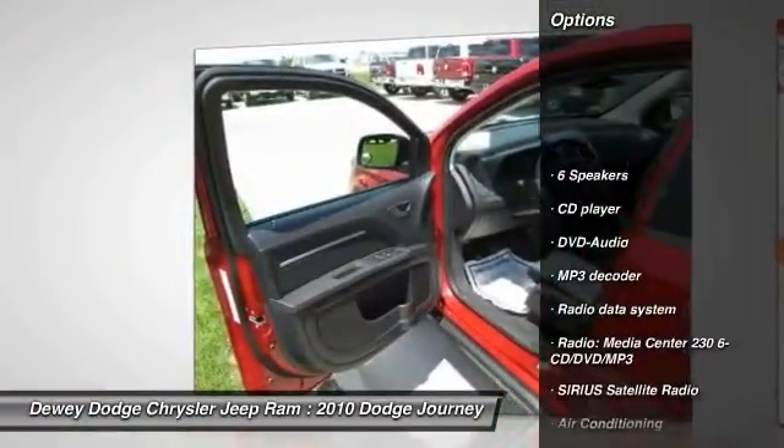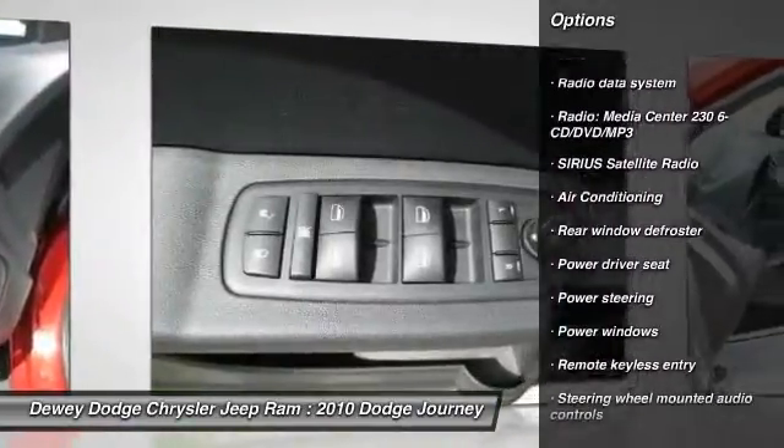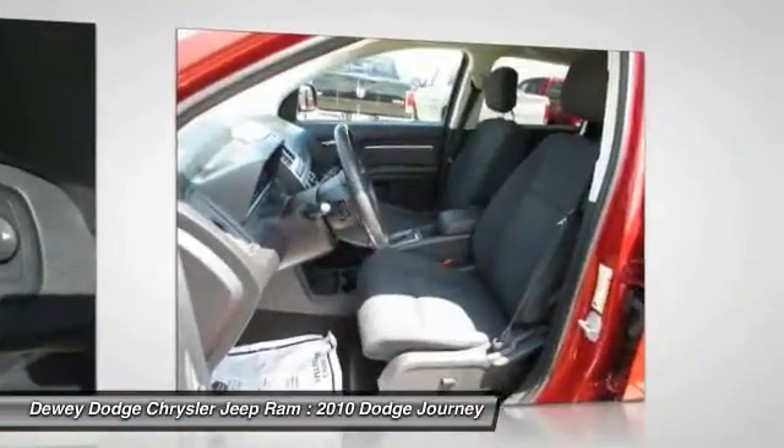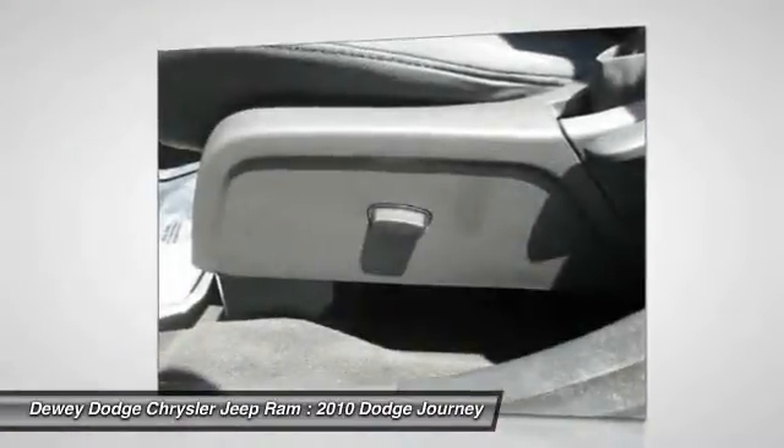DVD system, traction control, dual airbags, air conditioning, front alloy wheels, power steering, four-wheel disc brakes, electronic stability control, security system, power windows.